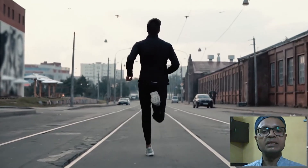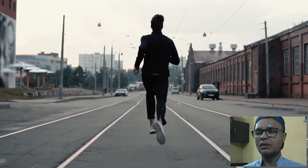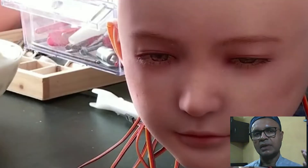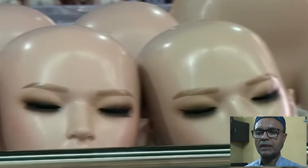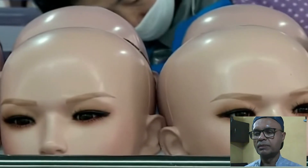Adaptable leg joints in a humanoid robot are critical components that allow the robot to move and navigate diverse environments with greater agility and stability. They mimic the flexibility and adaptability of our legs, because scientists, technologists, and engineers, while creating robot partners, basically mimic human leg flexibility and create robot legs in that way.